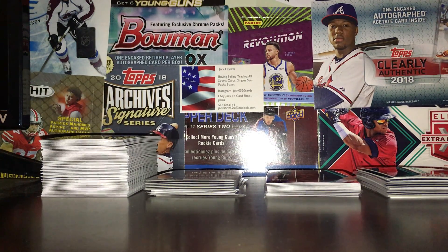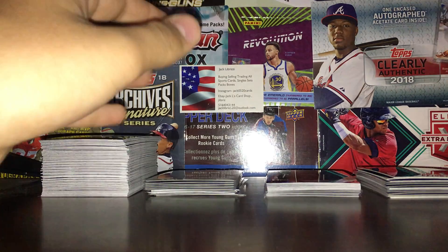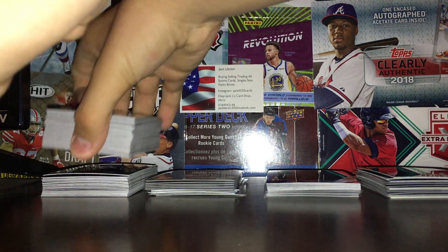Hey guys, Jack here. Just made a video for the USA box open, and now I'm going to do a video of the Prizm retail box open.